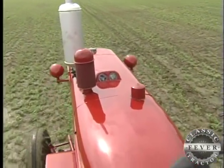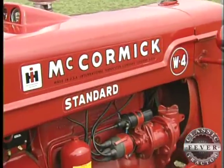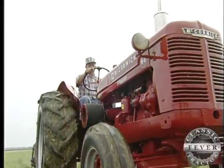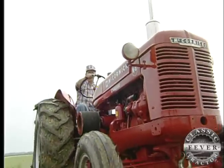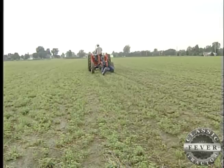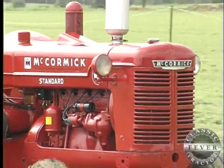Well, this tractor here is kind of a scarce little tractor because they started making them in 1940 and quit making them in 1953, but they only made a little over 32,000 of them in over 13 years. But you take the H or the M — they made almost a half a million of each of them in the same duration of time.